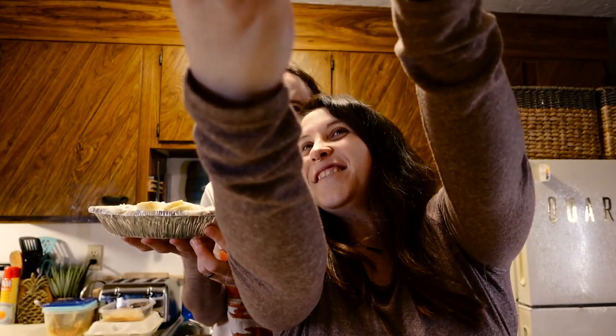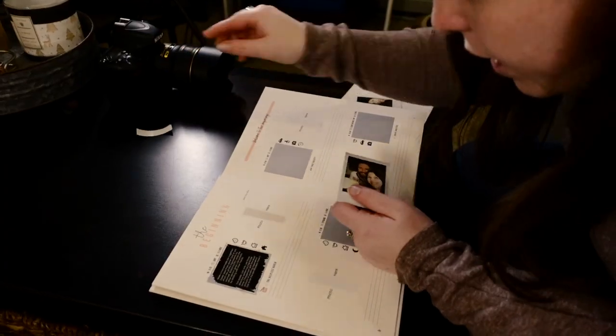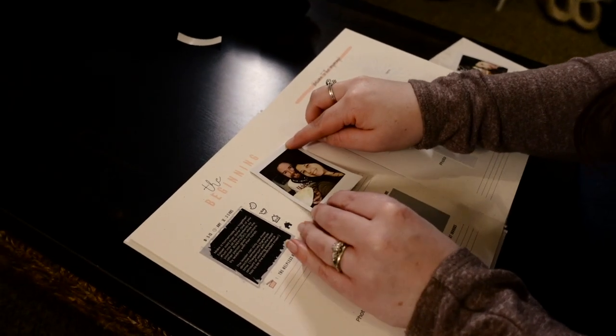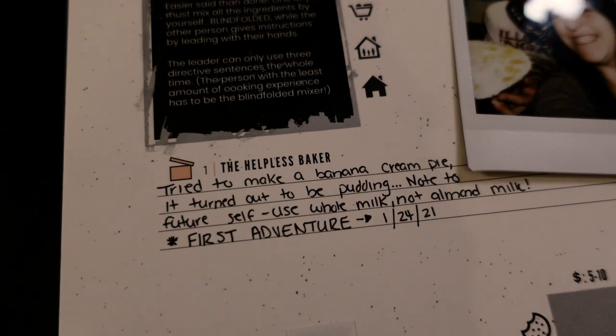Okay, that's us. Ready? I didn't see a thing. This will develop in way less time than an actual Polaroid, so we'll see this in a second. You're creating a shadow, come over here. There's a peely thing here, so you're supposed to peel that off. And then you're going to stick it. That was it. Now I've got to write what happened. We've got to write that the pie doesn't actually become a pie. All right, first note: try to make banana cream pie, it turned out to be pudding. Note to future self: use whole milk, not almond milk. First adventure. 1-24-21.